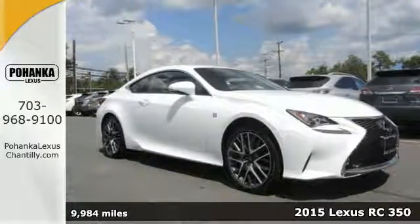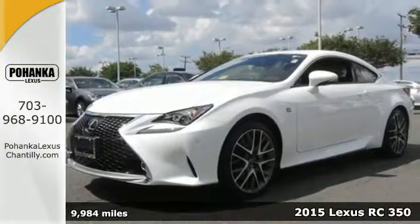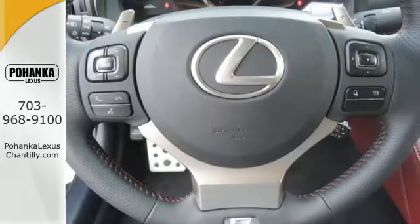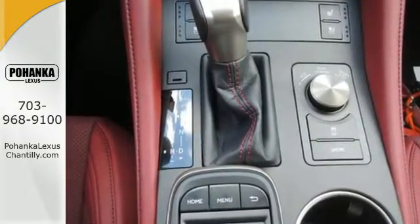Here's a 2015 Lexus RC350. Eye-catching design, hard racing performance. This incredible coupe was designed to be a treat for the senses. If you like to be in charge, this RC350 is the perfect sports car for you.